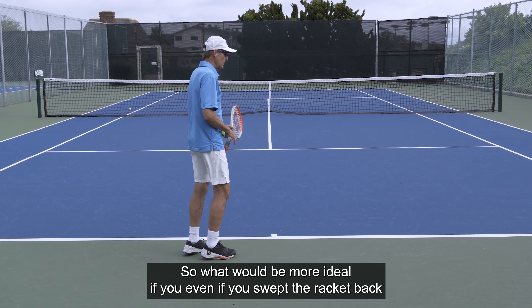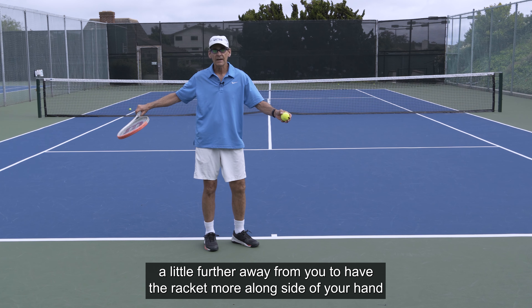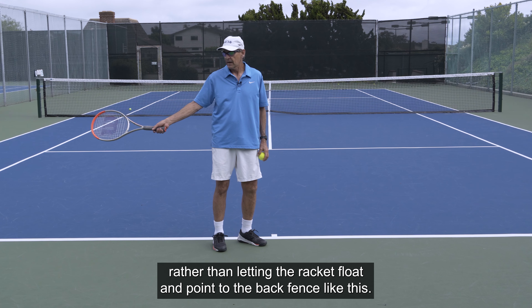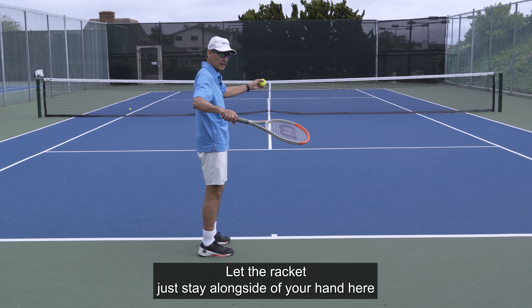What would be more ideal, even if you swept the racket back a little further away from you, is to have the racket more alongside your hand rather than letting the racket float and point to the back fence like this. Let the racket just stay alongside your hand here.